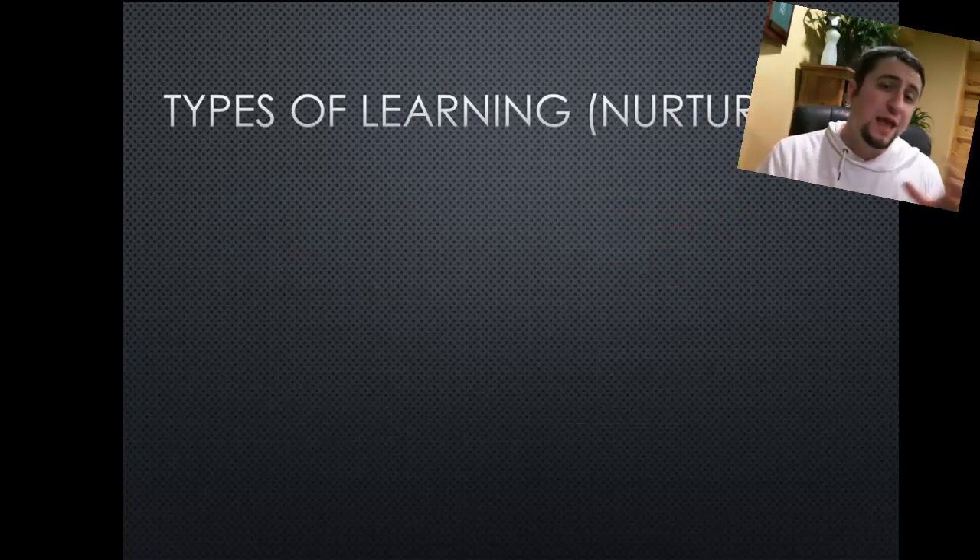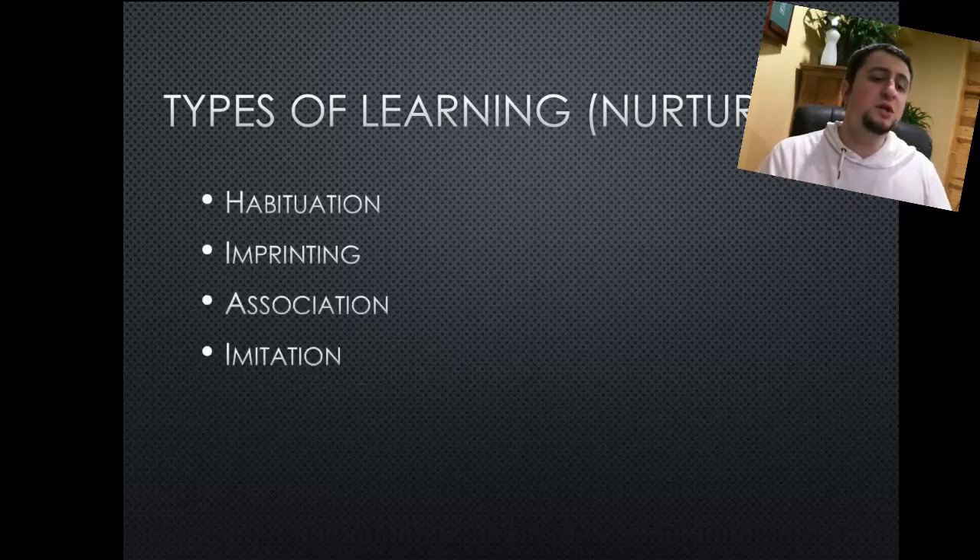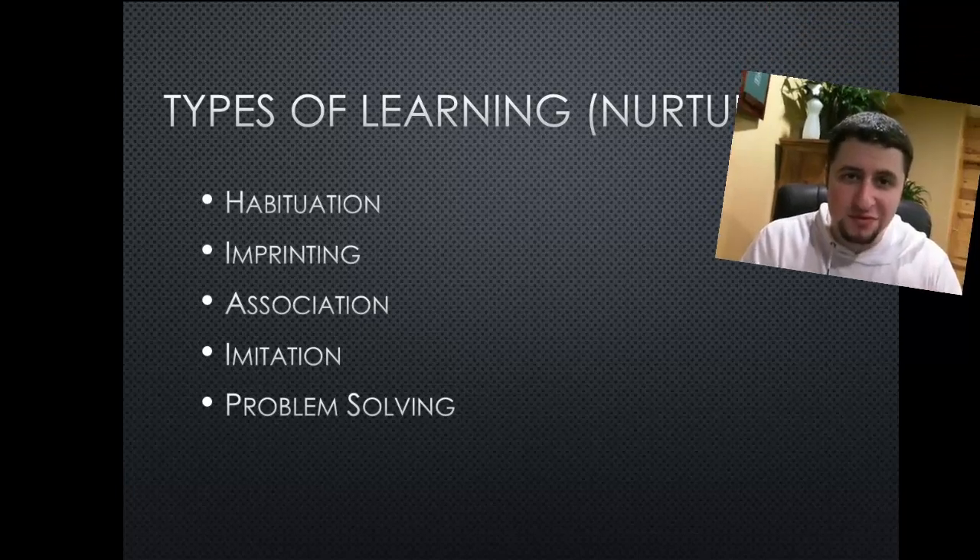The five major ways that behaviors can be learned are through habituation, imprinting, association, imitation, and problem solving.